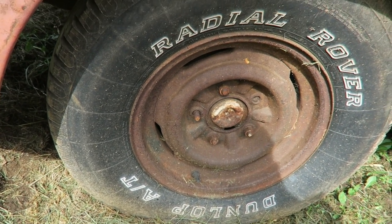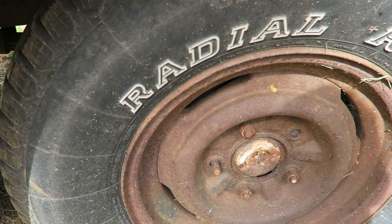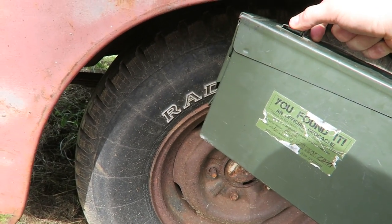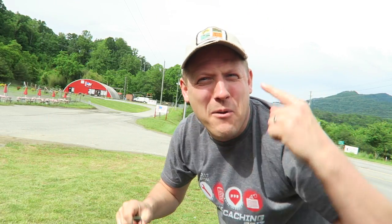Oh my gosh guys, it looks like we need to check old Mater's tires. Looks like we got a flat. Wait a minute — no, that's no flat. That's a geocache! Woo, you found it! Nice ammo can right on Mater. Let's open it, let's see what's in it.